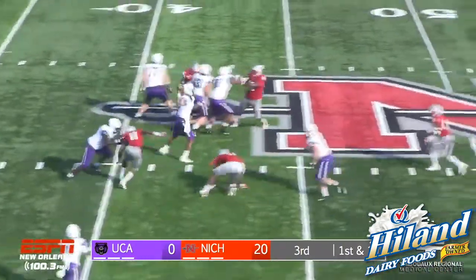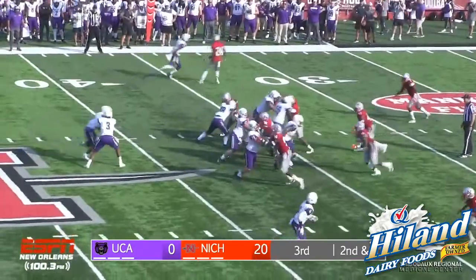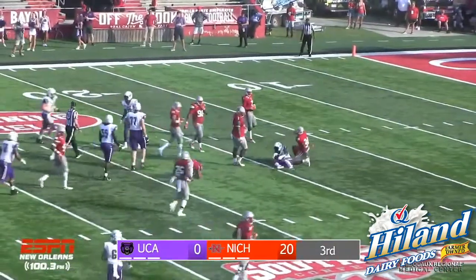Smith has the snap, he's back to throw, steps up in the pocket, across the middle — pass is caught. Shotgun snap, faking the handoff — Smith — slant pass is caught. Rowan Winningham made the catch at the 25.